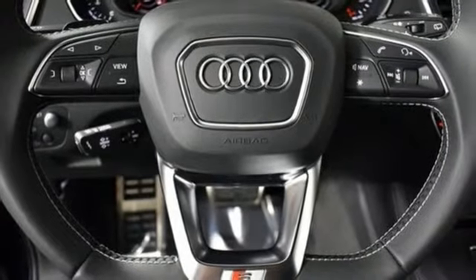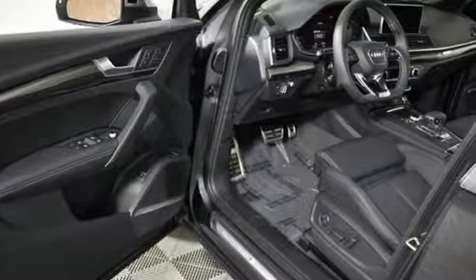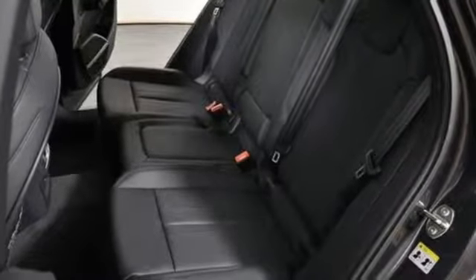Front heated and ventilated bucket seats, external memory control, dual zone climate control, doors and push button start proximity key, and automatic transmission.